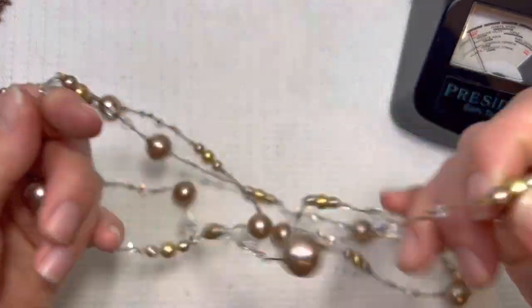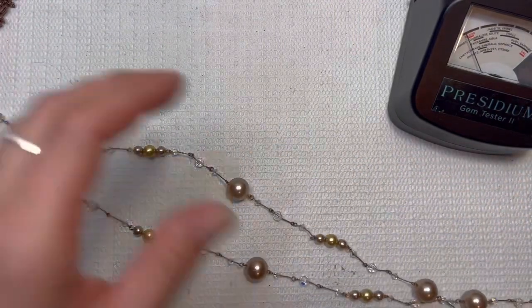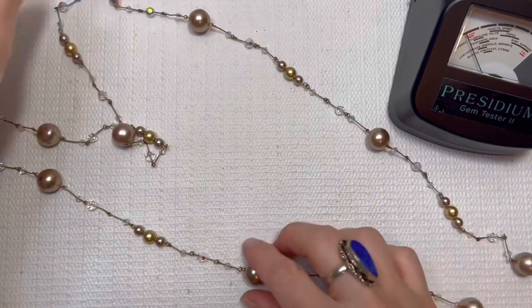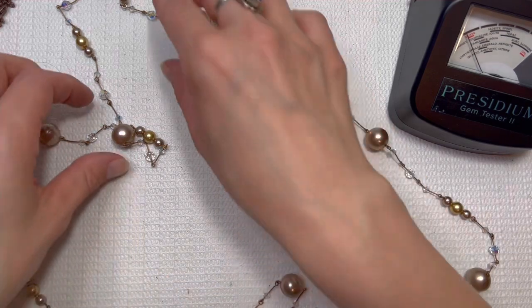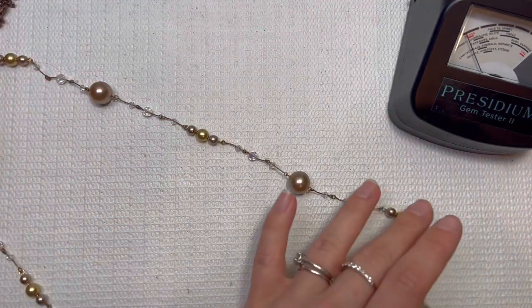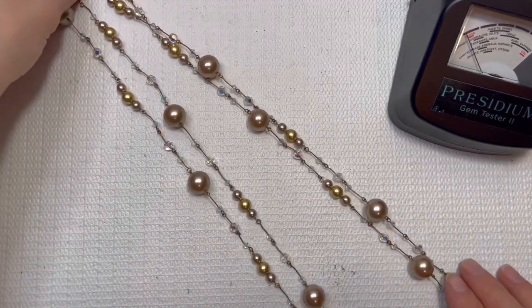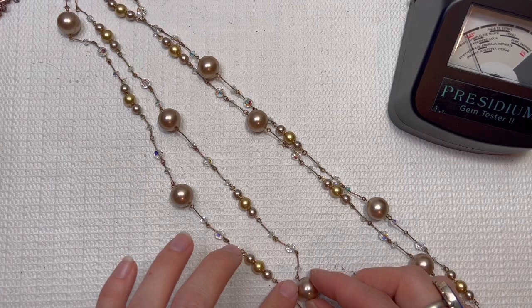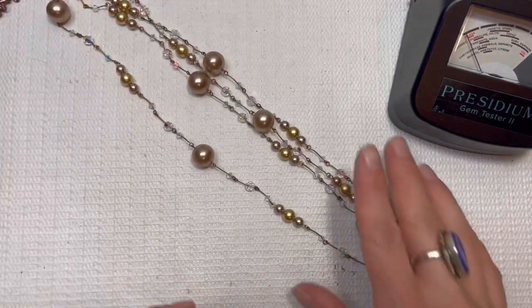Another iridescent beaded necklace. I don't see any clasp on here. I like it — this is a pretty necklace, it's going to be another really long one. I like the beads on here, they're not too beat up. There is some scratches on it, so I'll do this one for $5.